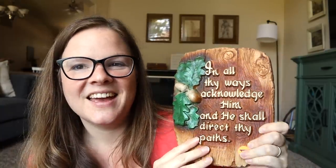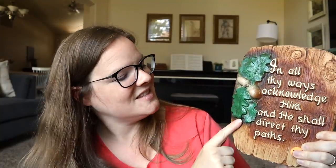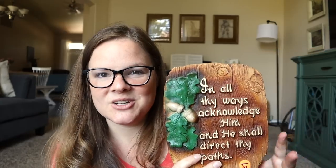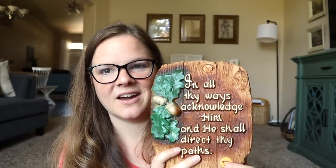I found this — I know it might seem a little off decade-wise because it has a very 60s/70s vibe — but I kind of liked it. It has little acorns and leaves and it says 'In all their ways acknowledge him and he shall direct the paths,' which is Proverbs 3:6, a great verse that I love. It's a little plaque, similar to the kind you can get at the Dollar Tree, and this was just a dollar so I thought it might be a fun paint project.